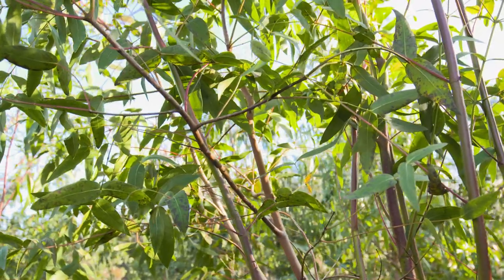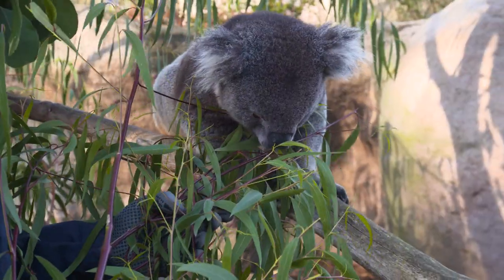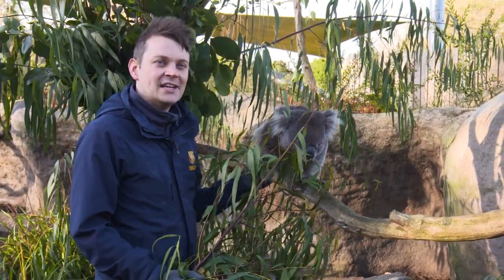The homegrown UK eucalyptus is fantastic because of our climate — it's absolutely packed full of water, so the koalas do really, really well on it. If you want to come and see our koalas munching on their eucalyptus, pop down and see us at Koala Creek.